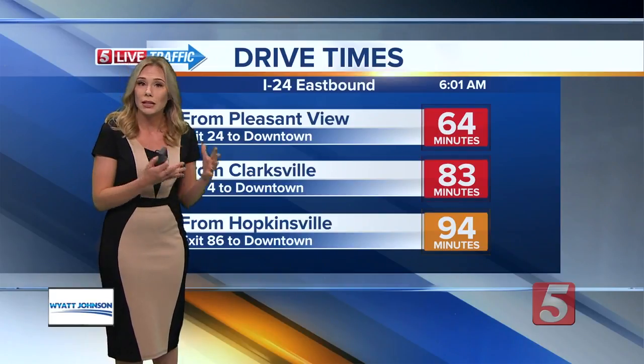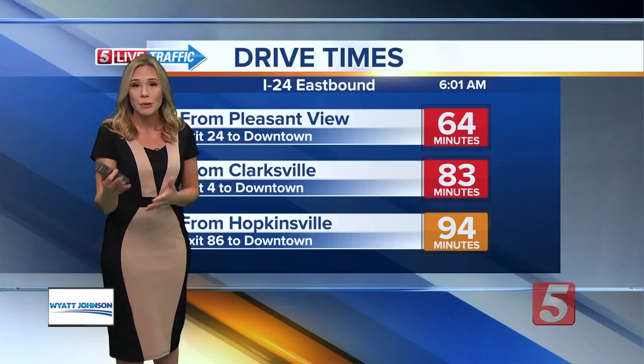With these drive times, crews have been working to clear this all morning long. Hannah McDonald has been there on the scene. Hannah, are they making any progress?